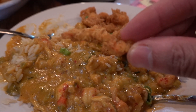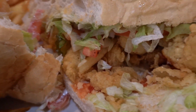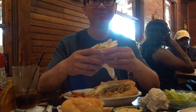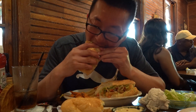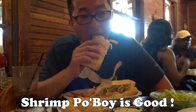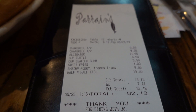The fried crawfish tail was good — very similar to a fried shrimp. The shrimp po'boy was good too. The bill was $82.19 and with tip it was $97.19.